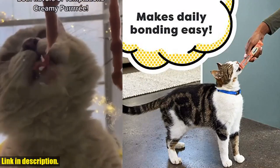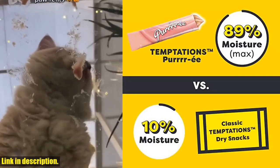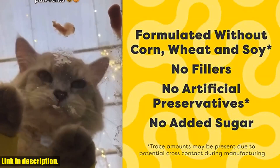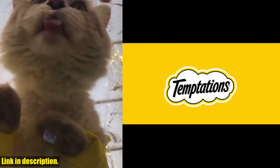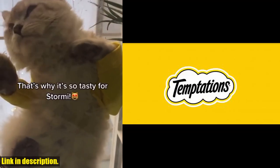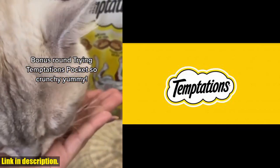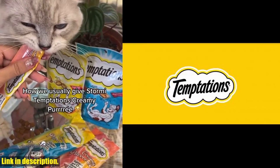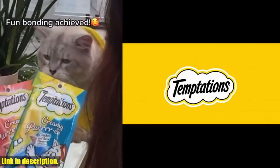Plus, they can also be used as a cat food topper to make your favorite feline's day. The convenient single-serve pouches make daily feeding easy — just open the top and squeeze. Give your cat the treat they deserve with Temptations Creamy Puree Variety Pack. So, what are you waiting for? Check the link in the description to purchase. And don't forget to subscribe to our channel for more amazing cat products and tips. Your cat will thank you!